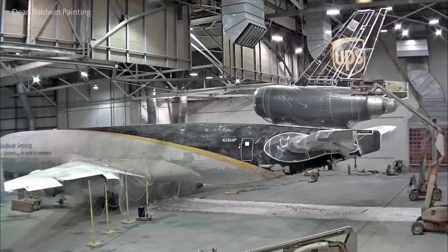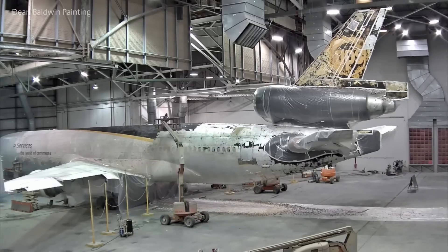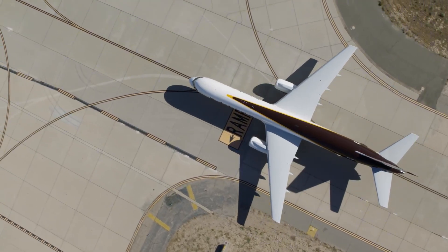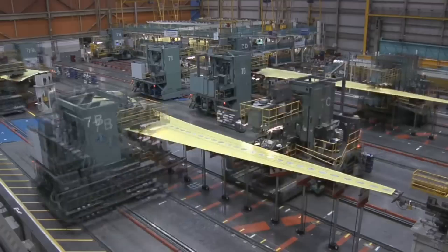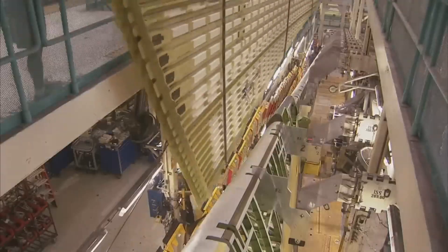With the MD-11 grounded across the world, other freighter aircraft are filling in the gaps left by its absence. One such freighter aircraft is the 777F, a workhorse freighter airplane based on the 777-200LR. This aircraft has become a staple of many cargo airlines' fleets and is directly comparable to the MD-11.